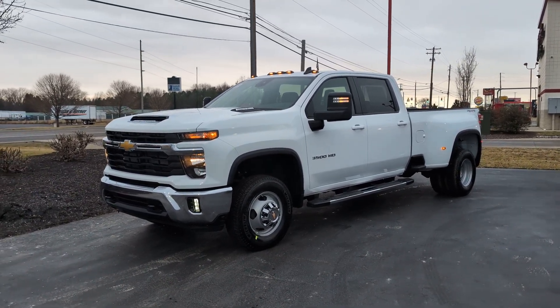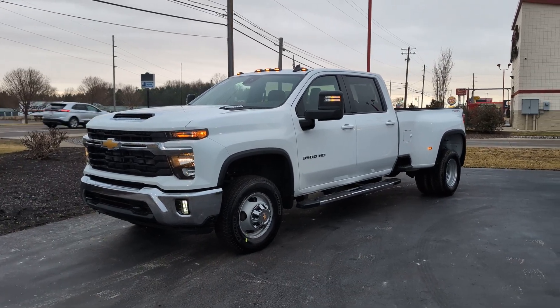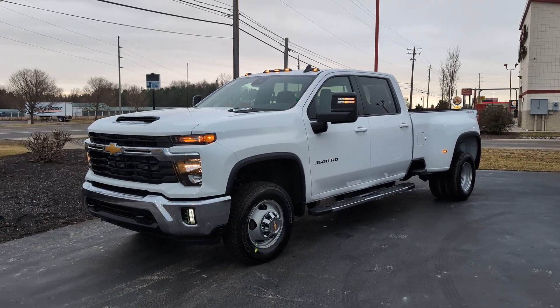Hey guys and gals, Jack here at Fireland Chevy Buick. We've got a unicorn on our hands — a 2024 Duramax Diesel Dually in the color white.